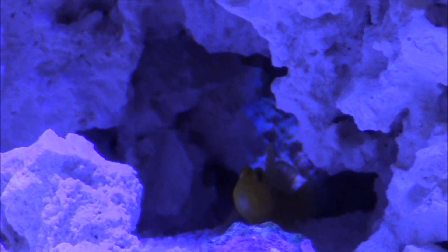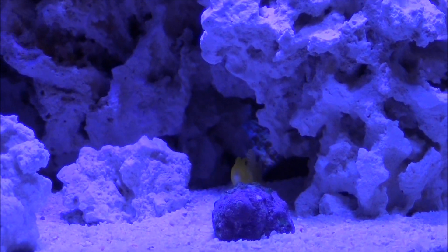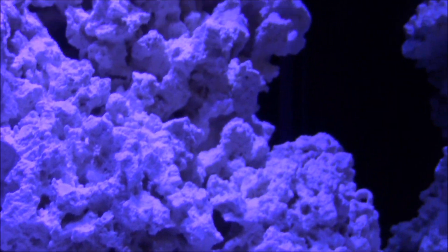I'm waiting for my Two Little Fishies coral glue instant to come in — Bulk Reef Supply was out of it so I ordered it from a place in Australia; it was the only place I could find that had it. I hope it comes in sometime this week, and when it does I'm going to start adding some coral frags. Look for more progress on the reef tank — I'll post updates as soon as I get more livestock in here.